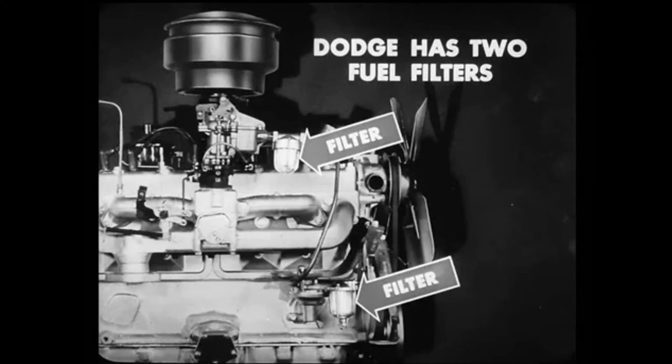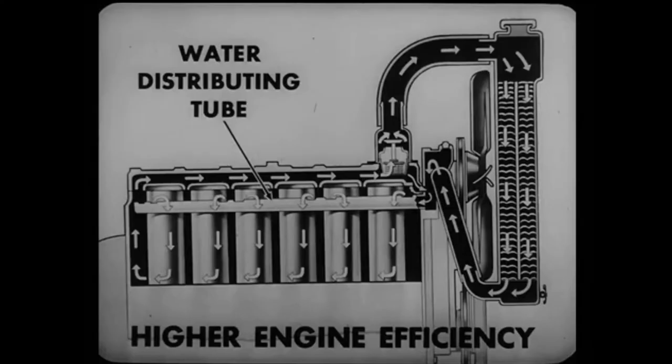Then, in addition, Dodge's two fuel filters give better protection against dirt which may come in with the gasoline. Ford has only one fuel filter. Also, Dodge, but not Ford, has a water distributing tube which cools the exhaust valve seats.